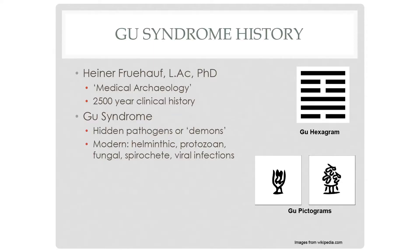He figured this can't be new — there has to be something in the literature similar to these inflammatory conditions we're seeing today. Chinese medicine has the benefit of a very long clinical history. He found something called Gu Syndrome, which translates as hidden pathogens or demons. This is a hexagram from the I Ching, and these pictograms predate the characters. What you're seeing is worms in a pot — the pot being our stomach.